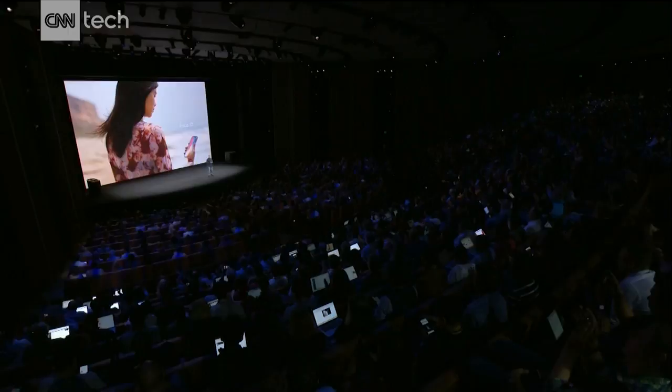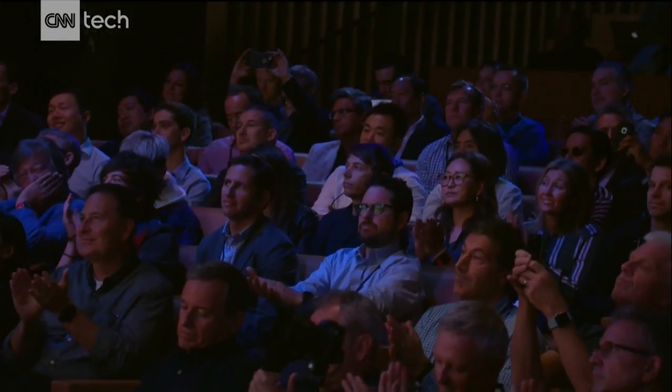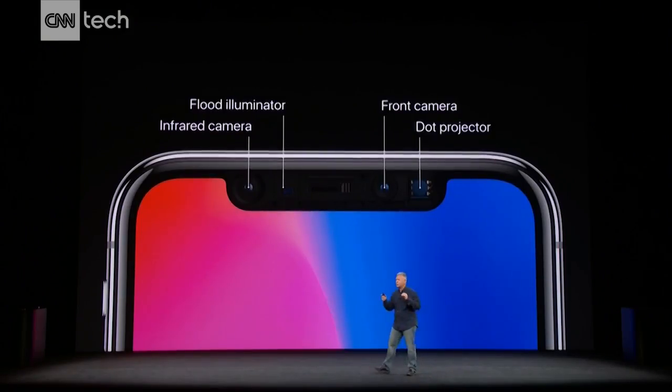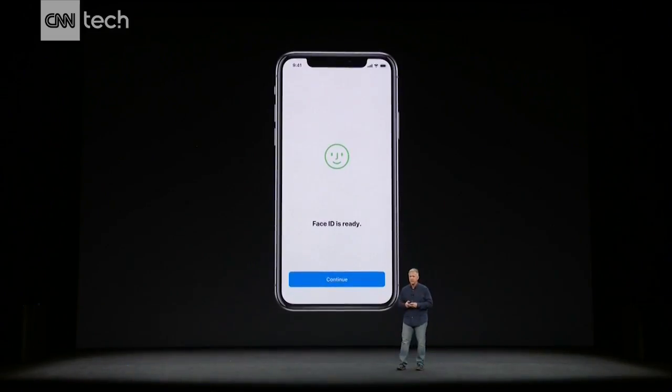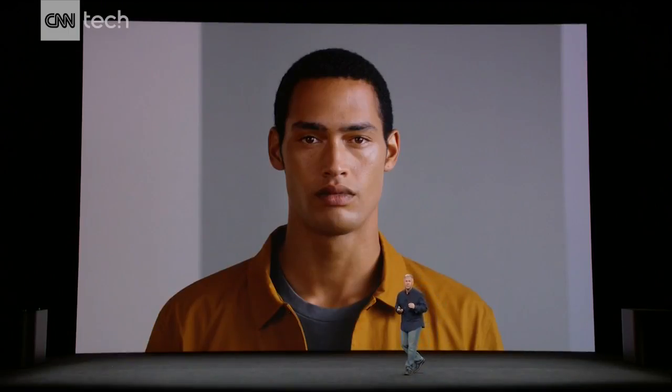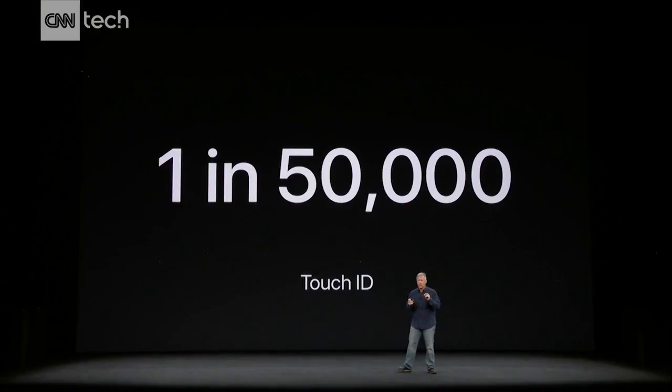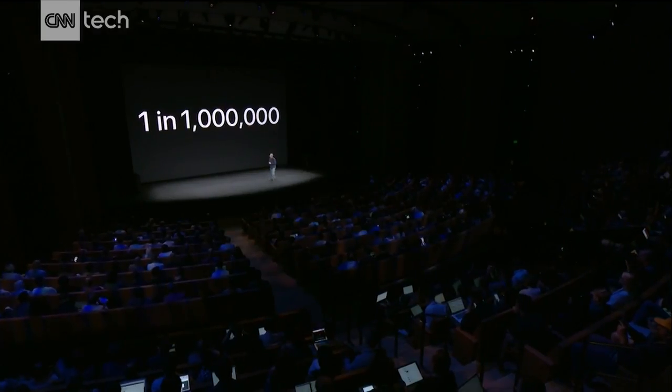Face ID. With iPhone X, your iPhone is locked until you look at it and it recognizes you. It is made up of incredible state-of-the-art technology. Face ID learns your face and adapts to you as your face changes over time — let's say you start to grow a beard. It works in day, it works at night. The chance that a random person could use their fingerprint to unlock your iPhone has been about 1 in 50,000. So what are the similar statistics for Face ID? One in a million.